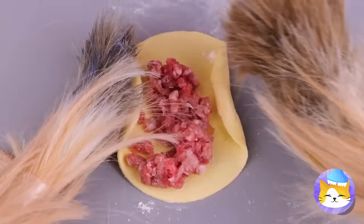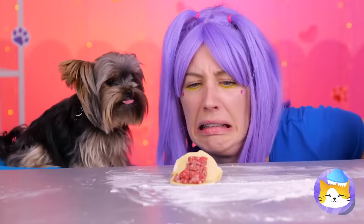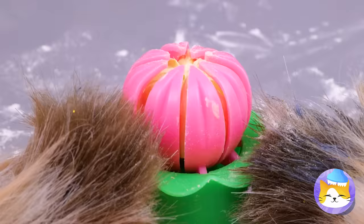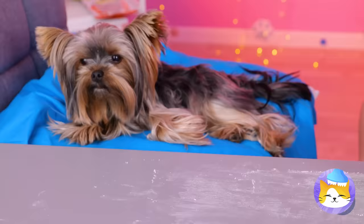A dog making dumplings — still better than mine. Don't worry, that's what our dumpling maker's for. All you need's the dough and filling, and voilà — you've got a perfectly wrapped dumpling. Careful, that might be the one with kibble.